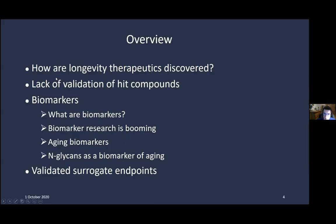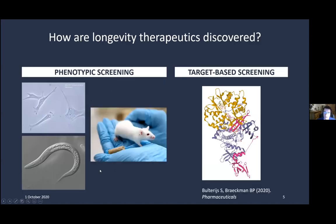First, I'm going to talk about the thing I'm specialized in — how to discover new drugs targeting aging. I was also asked to talk about biomarkers, which I admit is not my field, but I'll give it a try. I'll cover what biomarkers are, how the field is evolving, and then look at one specific biomarker of aging before concluding.